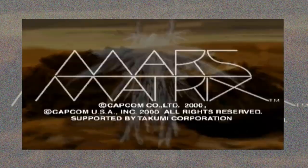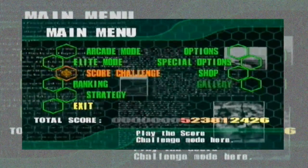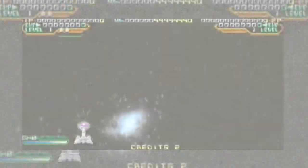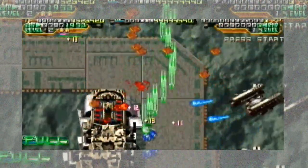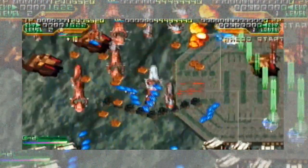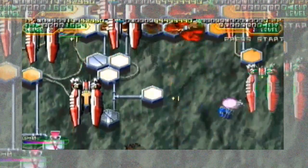Last but not least is Mars Matrix, a game I've been eyeing since I started collecting Dreamcast because I knew the price would skyrocket. I grabbed it at a modest price I was comfortable with after selling some stuff on eBay. It's a shoot-em-up that's really difficult, with a cool upgrading system where you collect currency and use it to unlock and upgrade elements in the game. You save currency in your bank and keep unlocking more. It's so much fun and I'm really enjoying it.